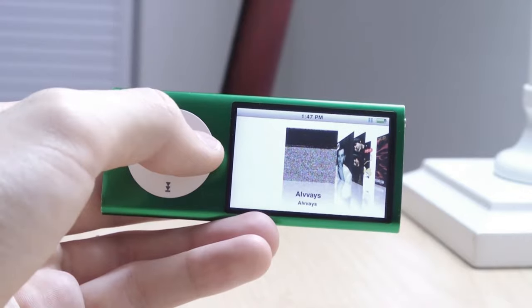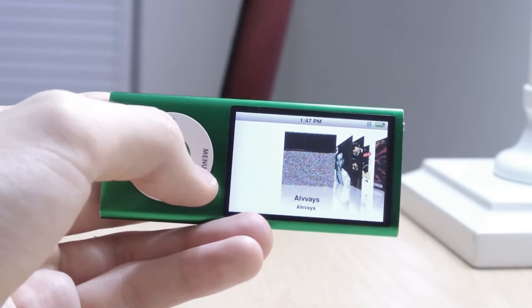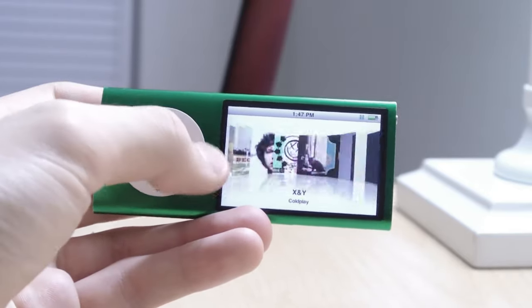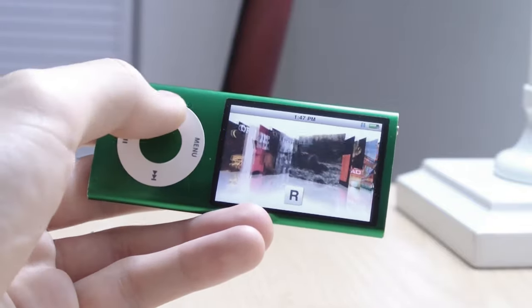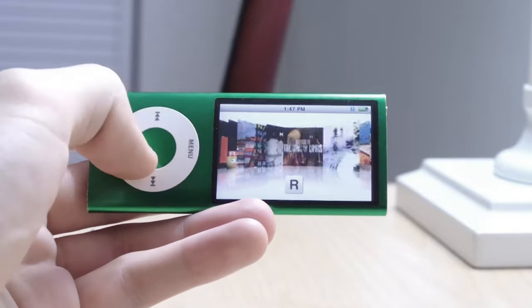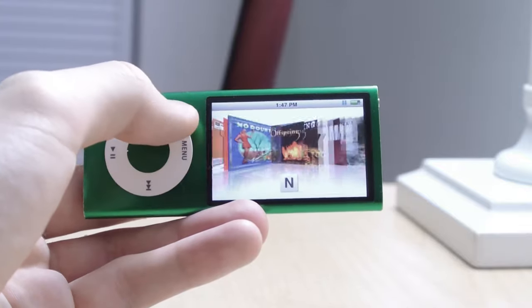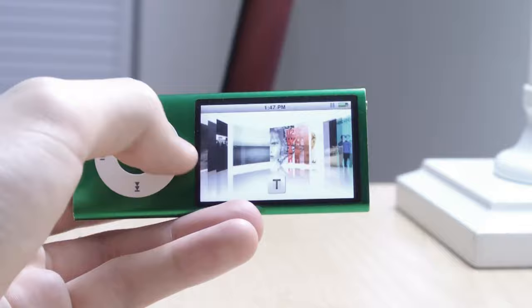I don't know why this album art looks like this — it's not the right album art. This might be an iTunes error or a disc reading error. But all the other album art covers seem fine. The Cover Flow interface looks a bit ugly, honestly — the white background is a bit off-putting and it looks a bit archaic, but this is 2009 software.